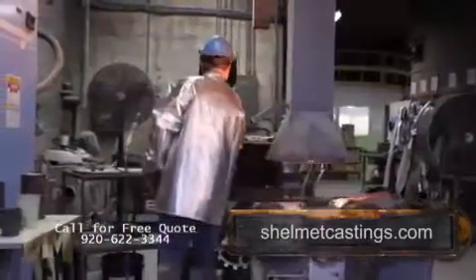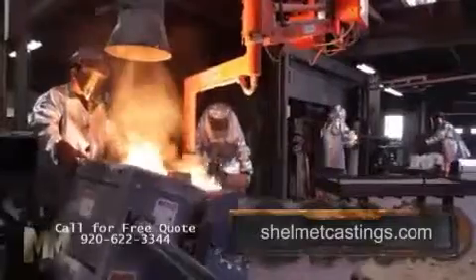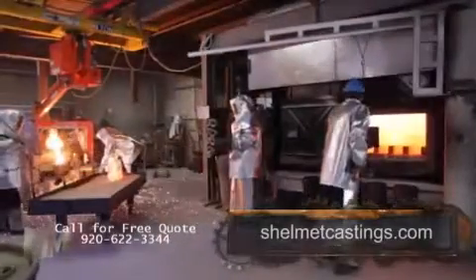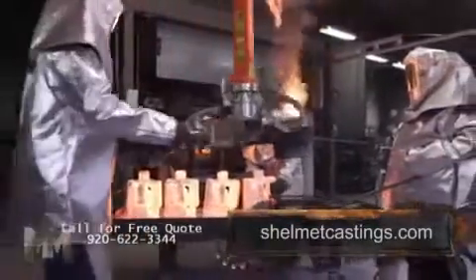Molten metal is then poured into the heated mold. Once cooled, the shell is removed and metal patterns are cut from what is now a metal tree. Each step must meet internal quality standards before moving on. Each casting is visually inspected and critical dimensions checked to ensure customer specifications.